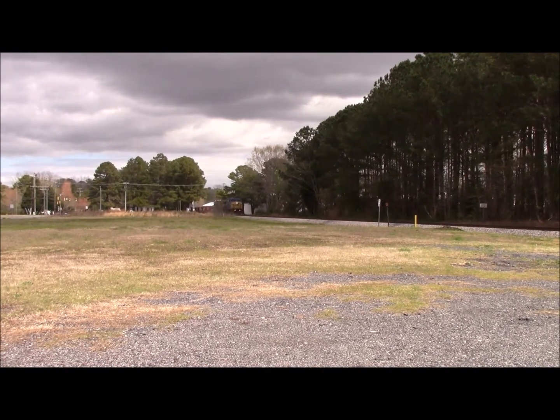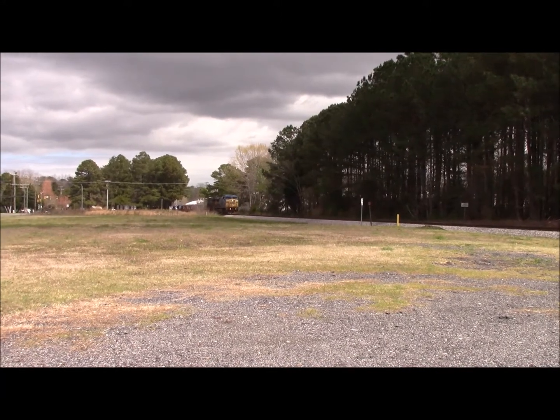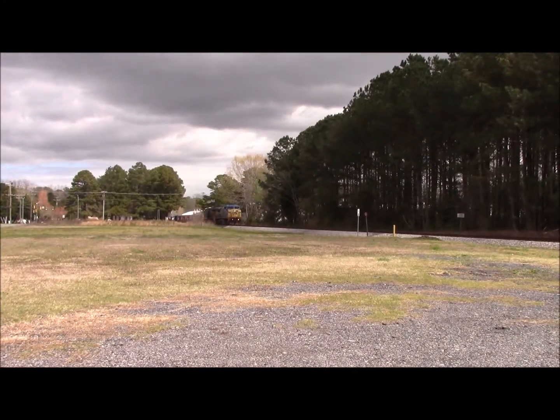A train on April Fool's Day! I can take this anytime! This might be my first CSX catch in a while, so this is good!